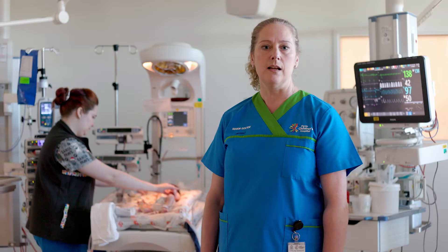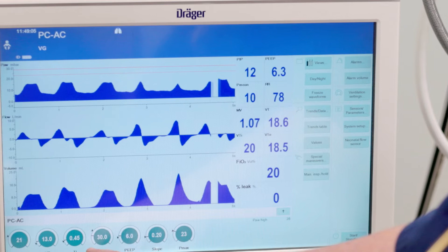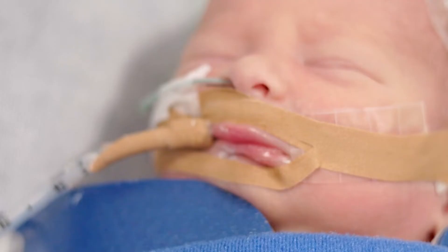If your baby is particularly sick or they've had surgery, they may come back on a ventilator, such as this. What this means is that your baby actually has a tube into the lungs that is helping them to breathe until they're ready to do it for themselves.